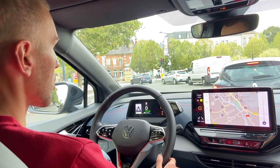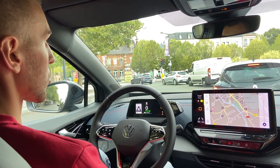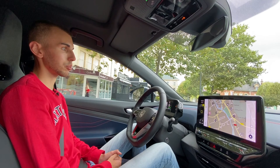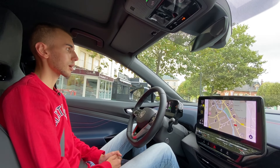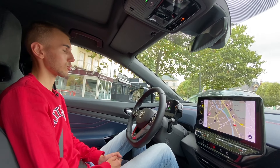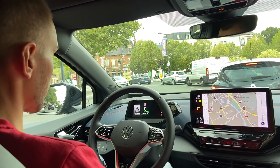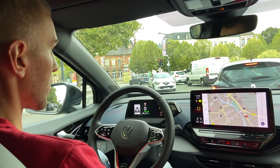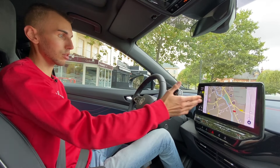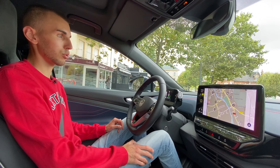Les ID chez Volkswagen, c'est une autre philosophie que la Ioniq ou les Tesla. Je ne vais pas faire de comparatif, parce que ce n'est pas forcément très comparable — je ne les ai pas mises l'une à côté de l'autre et je ne les ai pas toutes essayées. C'est un prix relativement élevé : 64 000 euros pour une voiture électrique. L'intérieur, je l'aime plutôt bien — pas mal avec ce grand écran. Ça reprend bien sûr les Volkswagen d'aujourd'hui. Ce n'est pas non plus le vaisseau spatial.